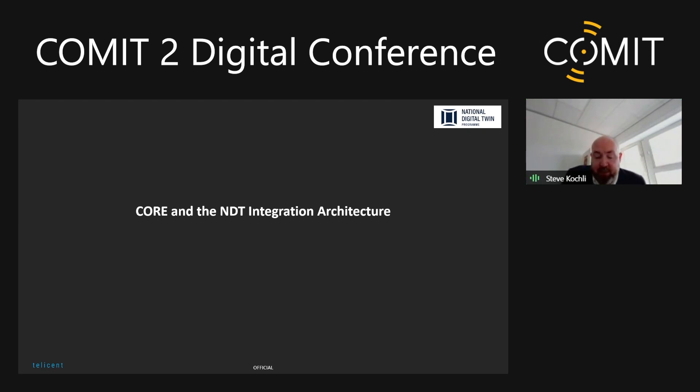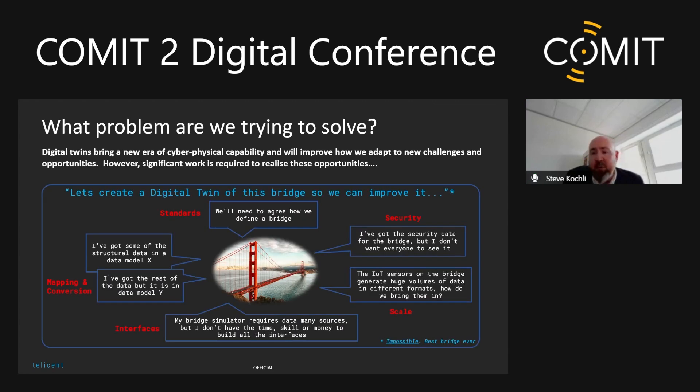We founded in 2020 and have been working largely within the defense and national security space. I had an opportunity to present to the NDT team about what we were doing, and that led to an agreement that we would open source the entirety of Core as a platform and make it available to the NDT program in return for some co-development funding. Over the last 14 months with the NDT, we've been working to create the integration architecture necessary to build up those digital twins.